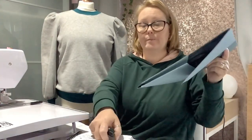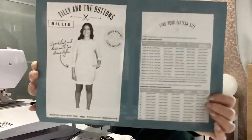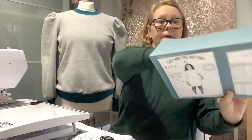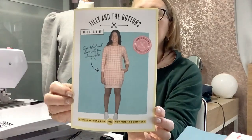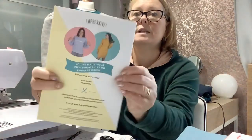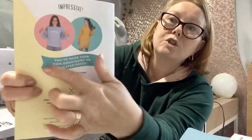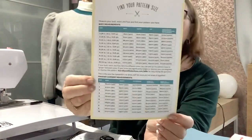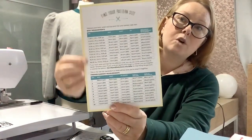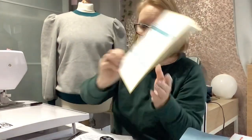Here are the measurements and the pattern. Let me show it you in colour — there's the Billy. I went with the balloon sleeves and the sweatshirt style. Here are the sizings: this is the normal sizings and this is the finished garment sizes. I went with the finished garment sizes, which meant I sized down to a size four.